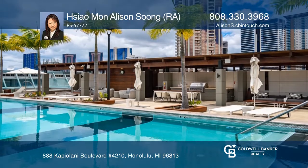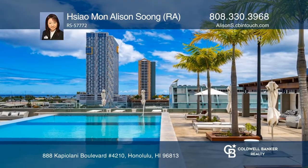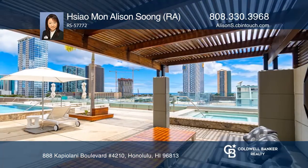Enjoy stunning ocean, city, and mountain views. Exceptional amenities include an infinity pool, two jacuzzis, theater, gym, and more.